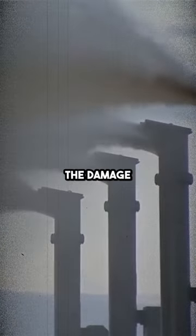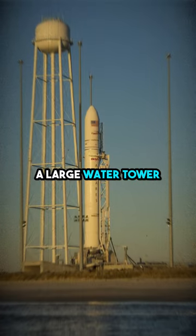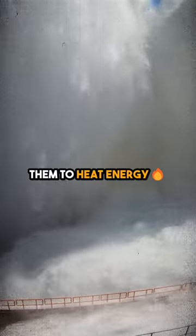So in order to minimize the damage, NASA has invented a sound suppression system. A large water tower right next to the launch pad dumps an enormous amount of water which absorbs the sound waves and transforms them to heat energy.